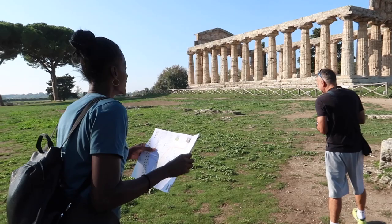Wow, this place is amazing. I'm going to go to the Temple of Athena. The Temple of Athena — nice! We are at the Temple of Athena.